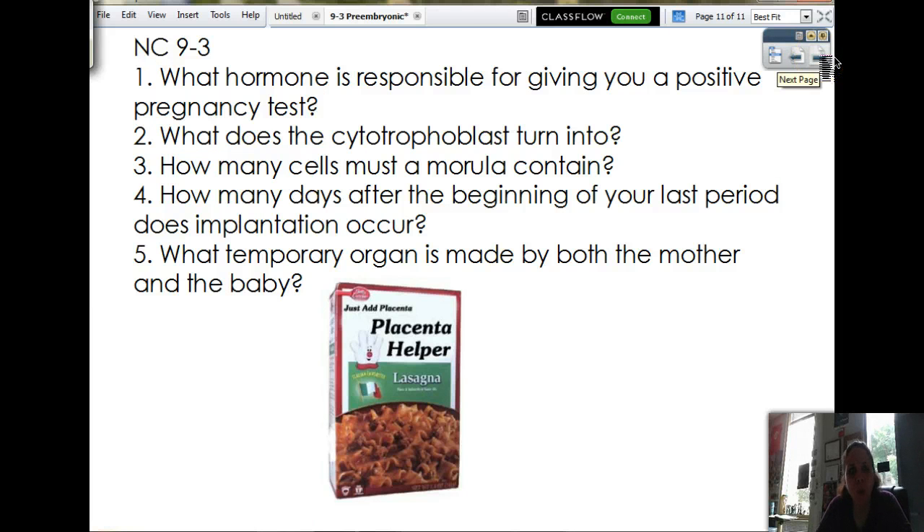Note check: What hormone is responsible for giving you a positive pregnancy test? What does the cytotrophoblast turn into? How many cells must a morula contain, minimum? How many days after the beginning of your last period does implantation occur? And what temporary organ — hint, hint — is made by both the mother and the baby? All right, have a good day. I will see you all tomorrow. Come full of questions.